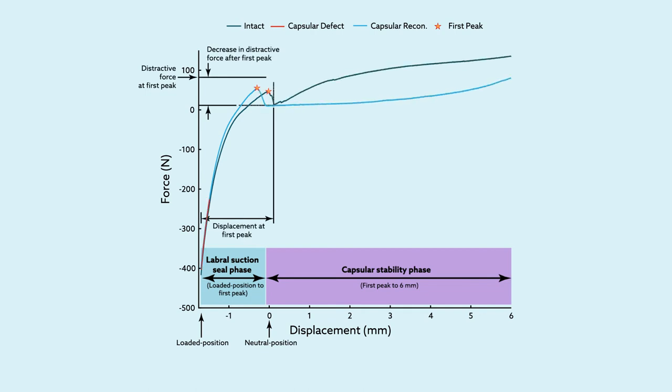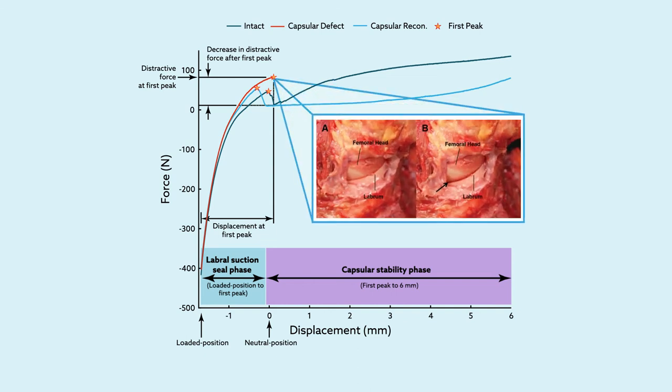In the setting of a capsular defect, the end of the labral suction seal phase corresponded to an audible squelch — listen closely to hear this phenomenon — along with an abrupt separation of the labrum and femoral head, suggesting a rupture of the labral suction seal.